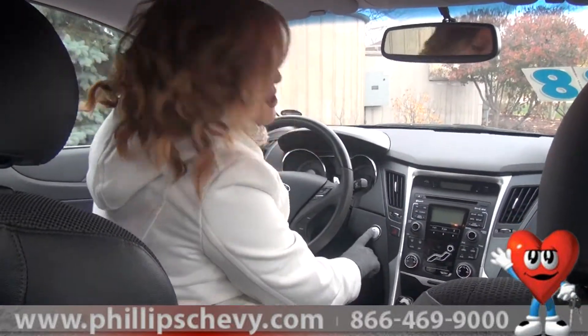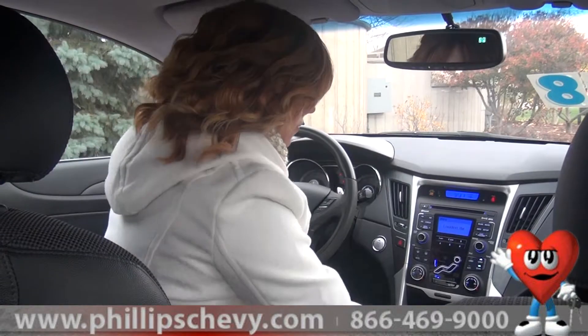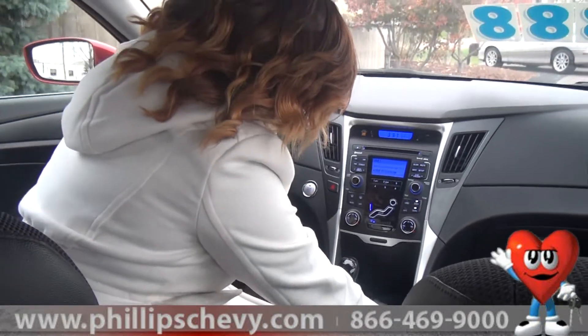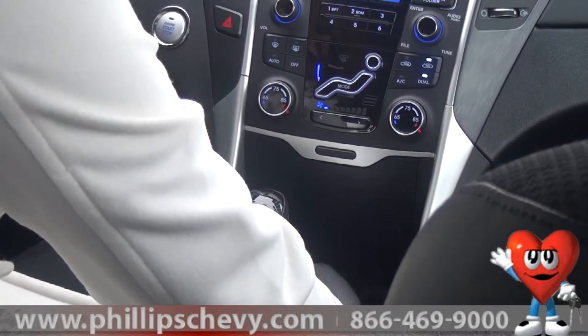The first thing I noticed about this car is it has a push start, which is an awesome feature to have. There's an auxiliary and a USB port right here so you can stream your music or charge your phone. There's also two volt outlets here so you can charge a phone.